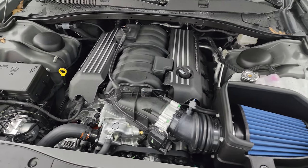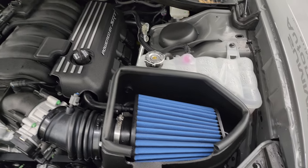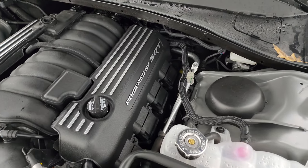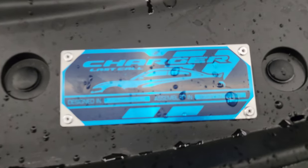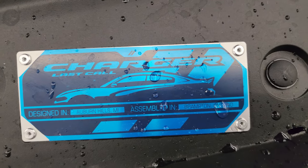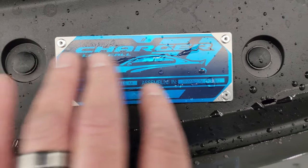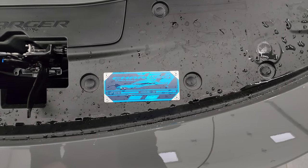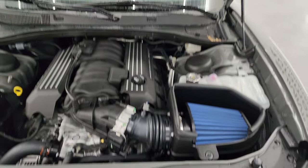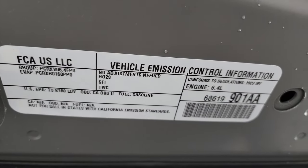Everything under the hood that you need to touch is in yellow. You get the Mopar cold air intake here, the powered-by-SRT valve covers there, and then the Charger Last Call badge right there. That blue is a protective film over it so it doesn't get scratched. We leave that on for the first owner to take off or they can leave it on. Kind of sad that these cars are going away as we know them.